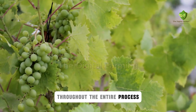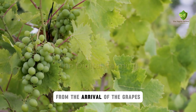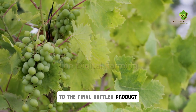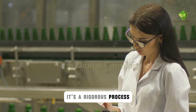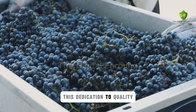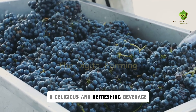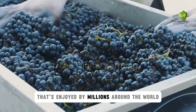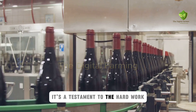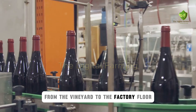Throughout the entire process, quality control is paramount. Samples are tested at every stage, from the arrival of the grapes to the final bottled product. It's a rigorous process, ensuring that every drop meets the highest standards. This dedication to quality is evident in the final product — a delicious and refreshing beverage enjoyed by millions around the world, a testament to the hard work of everyone involved, from the vineyard to the factory floor.